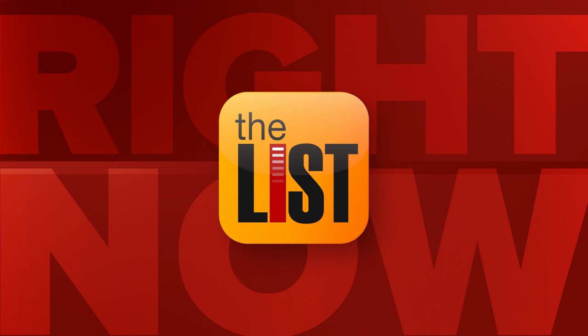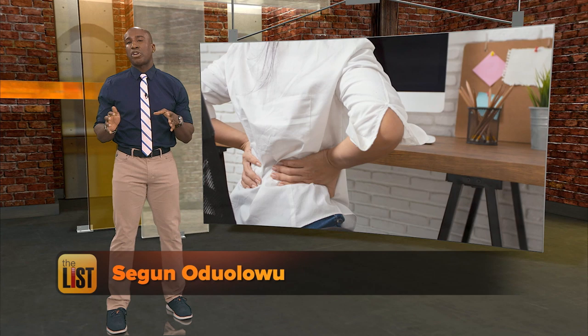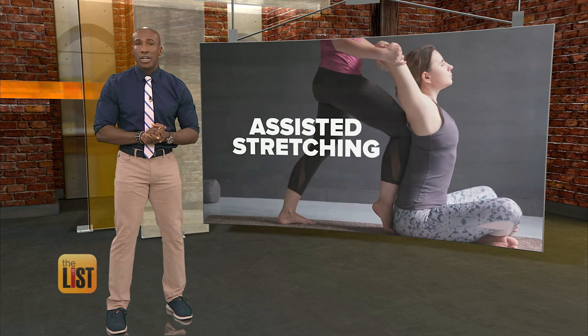Hey everyone, I'm Shaguna Dulo. All the sitting we do has created an epidemic of tight muscles and ligaments that can create chronic soreness and inflammation. While stretching helps, a new trend takes it up a notch. Our Teresa Strasser is taking a look at assisted stretching, and that's our featured story at the top of the list.